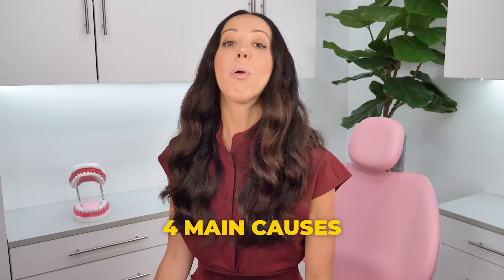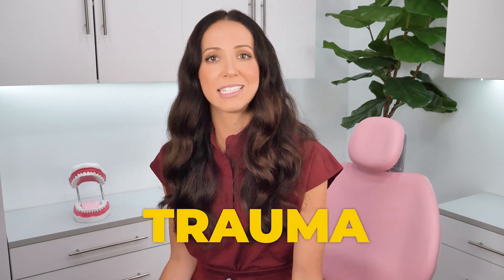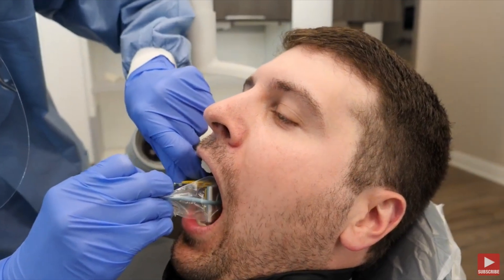So how does this happen? There are four main causes of root resorption. Number one is trauma. Traumatic injuries, like a car accident or getting hit in the face during sports, can permanently damage the nerve inside of a tooth or a few teeth. Interestingly, symptoms from tooth trauma can take weeks, months, or even years to develop. So if something hit you in the face and hurt your teeth badly, always tell your dentist — even if the pain goes away — so they can take an x-ray and continue monitoring that area over time.